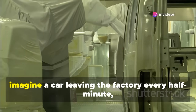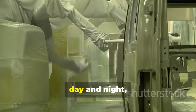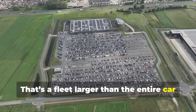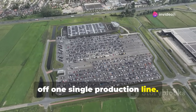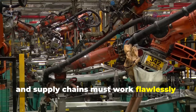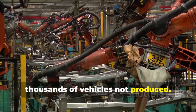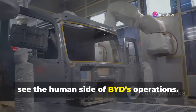To visualize it, imagine a car leaving the factory every half minute, continuously, day and night, for a whole year — a fleet larger than the entire car ownership in some small countries rolling off one single production line. This math also highlights why automation, logistics, and supply chains must work flawlessly. Even a small delay could ripple into thousands of vehicles not produced.